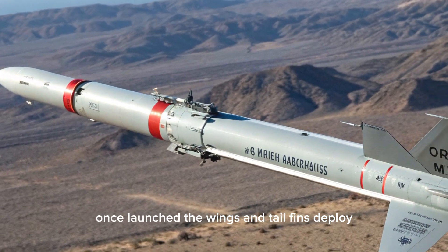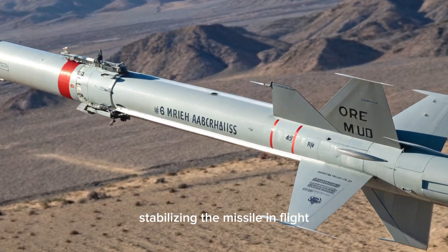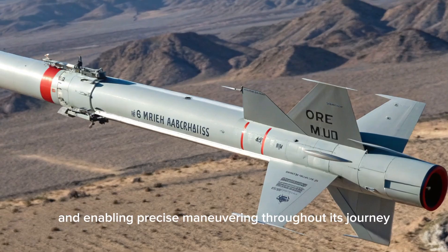Once launched, the wings and tail fins deploy, stabilizing the missile in flight and enabling precise maneuvering throughout its journey.